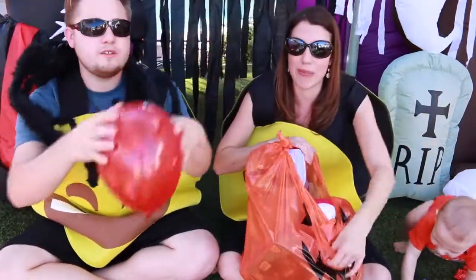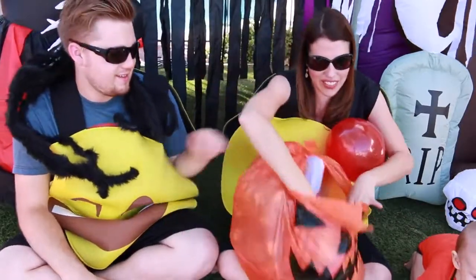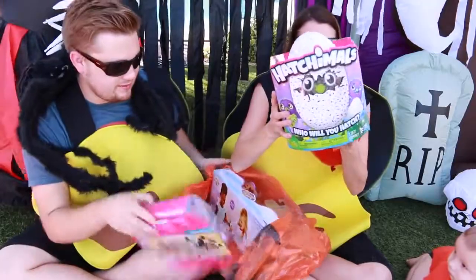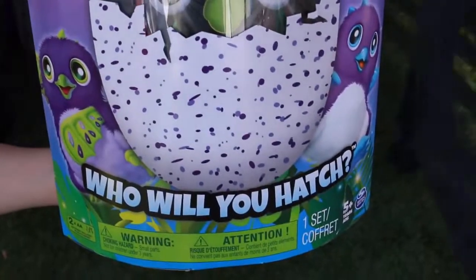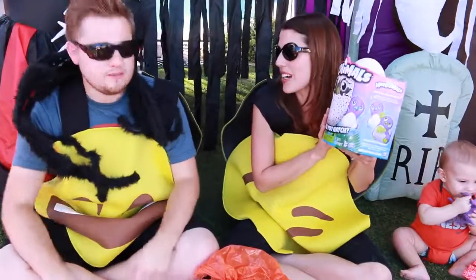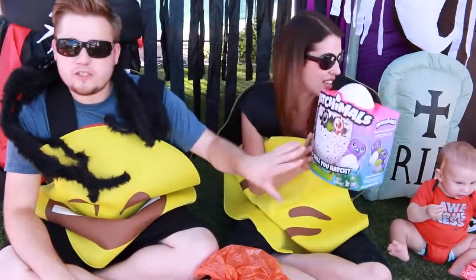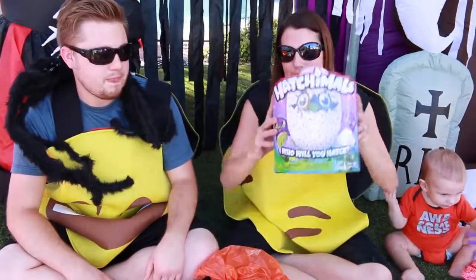We are saving the best for last here — check it out. Hatchimal! Yes! This is the purple one. So we have the dragon with the green wings and we need the blue wings. We'll open this on another day though just because it takes like an hour. So we'll do a whole video just for this Hatchimal — you can see if it's blue or green. Coming soon!